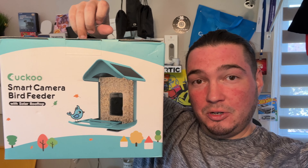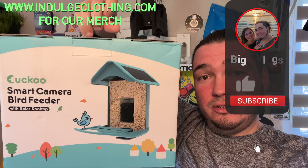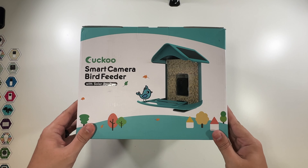It will tell you exactly which bird it was. We'll get on the overhead rig, unbox this, go through the setup process with the app, set it up outside, and hopefully get some birds to land on it and show you how it works. Click like, click subscribe, indulge in your life at indulgeclothing.com for the merch, and let's check out this Cuckoo smart camera bird feeder.